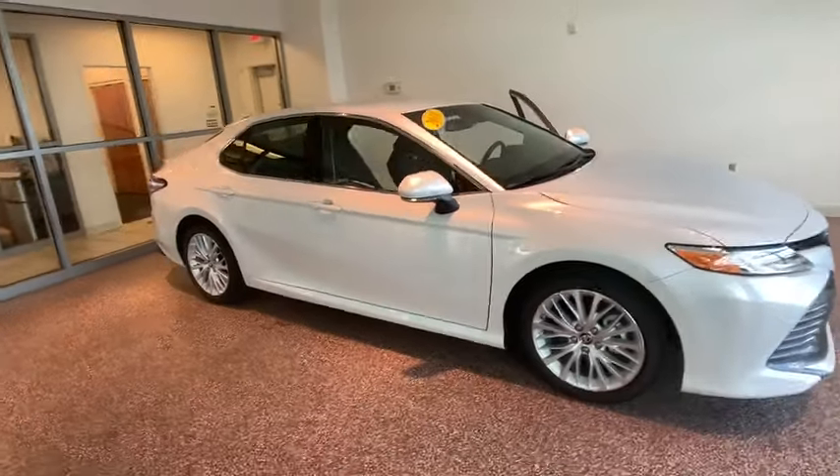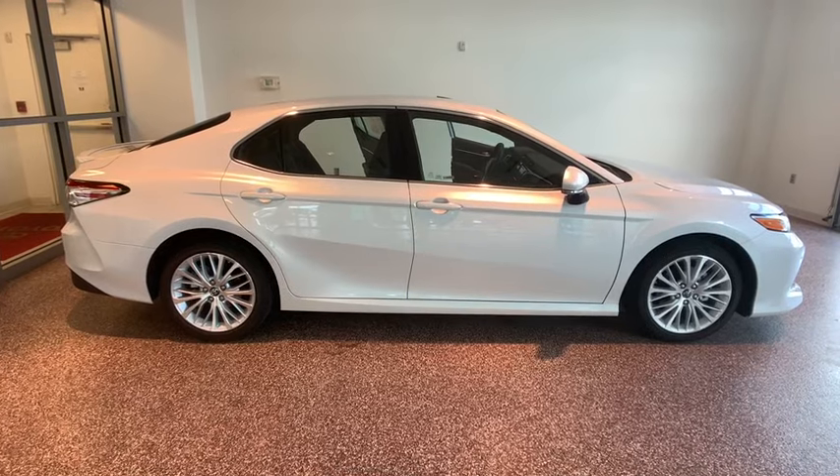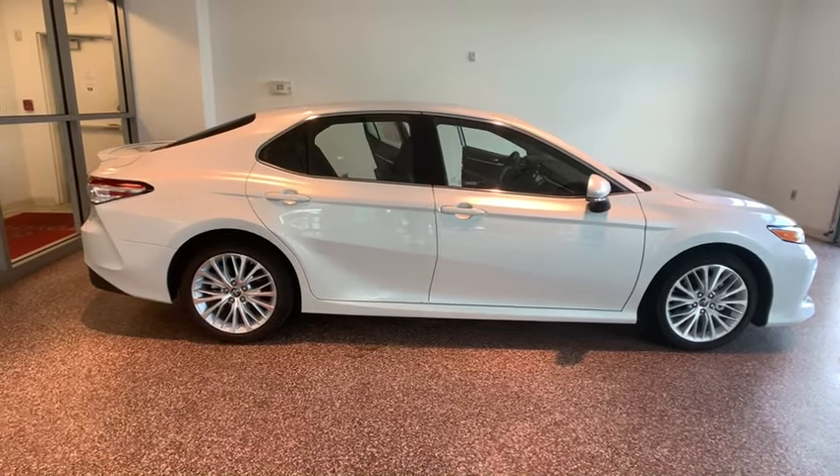Stop by and take a look at the 2018 Toyota Camry. The Toyota Camry is an affordable mid-size car — reliable and a great, comfortable commuter car.